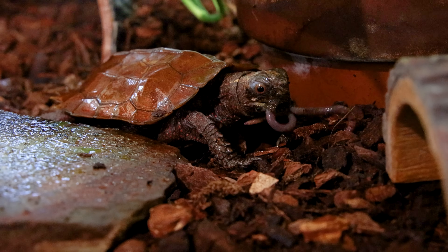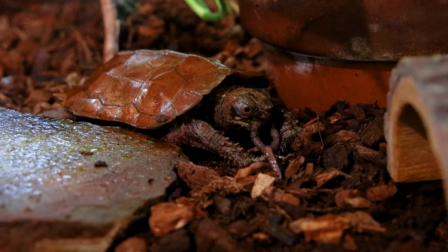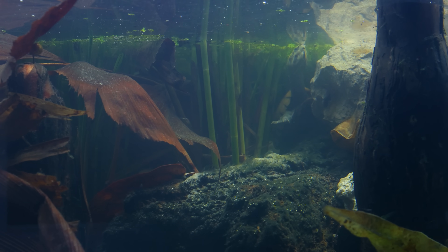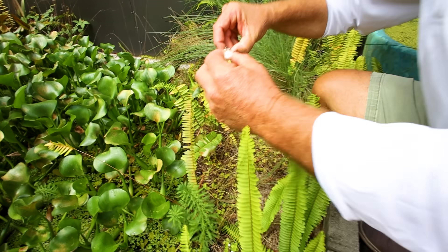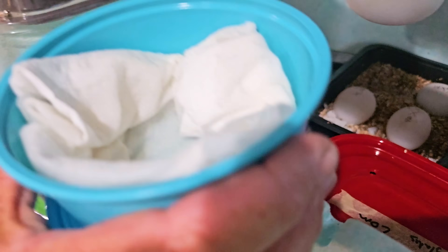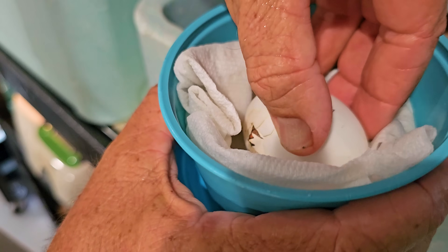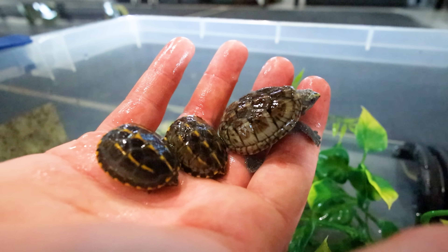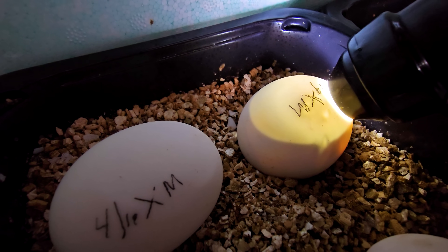Everything starts by ensuring the animals are well cared for and thriving — proper husbandry is paramount. Once the turtles are mature and comfortable, they do their thing, the eggs are collected and incubated in controlled conditions, and if all goes according to plan, hatch into baby turtles. Additionally, working with different organizations and private keepers to exchange bloodlines is essential for success.